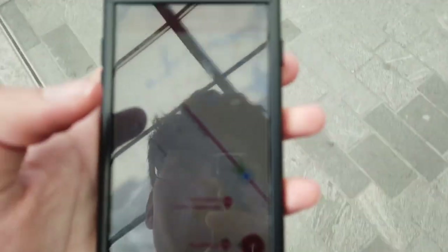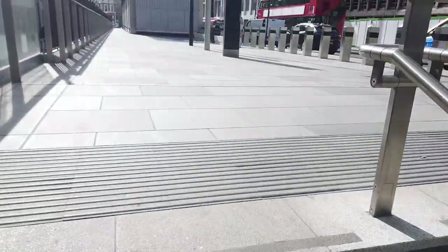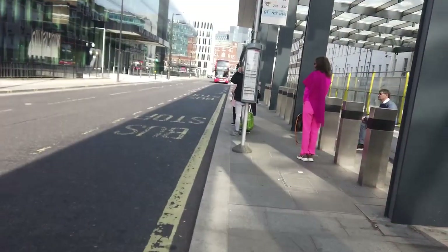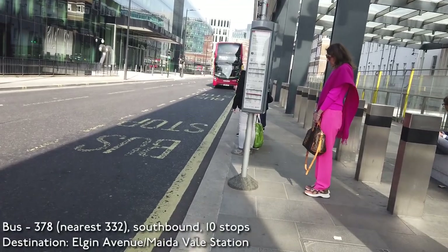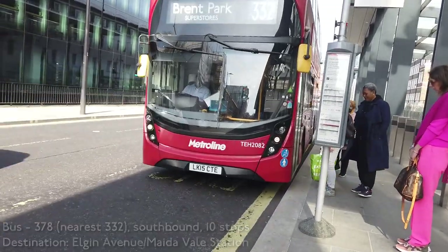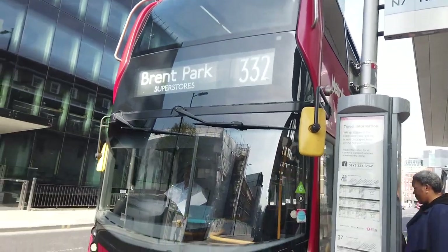The closest bus route is the 332 towards Brent Park Superstores, which I believe might actually be up there right now. I think that's the 2 and 5. The bus stop is just round the corner here and we are going ten stops. We're two stops at Paddington station — we are going to something Maida Vale station. We've got a very nice E400 MC from Cricklewood which will take us there.